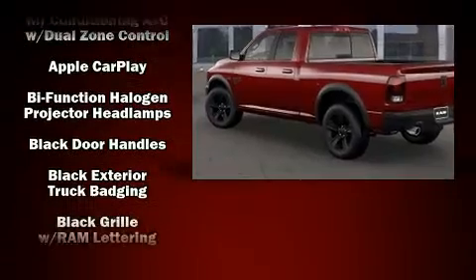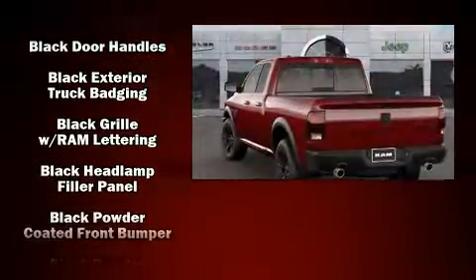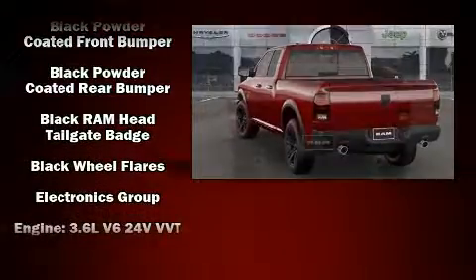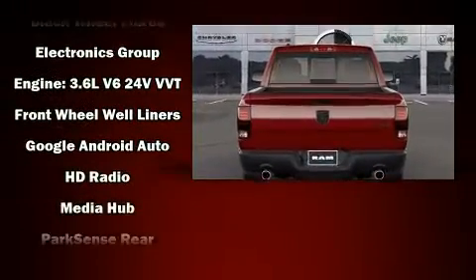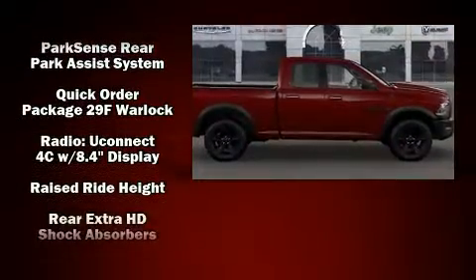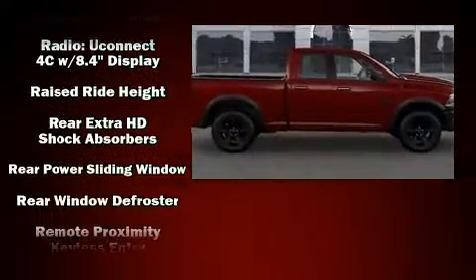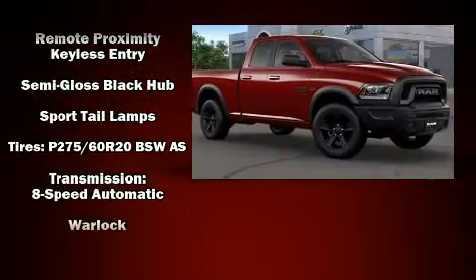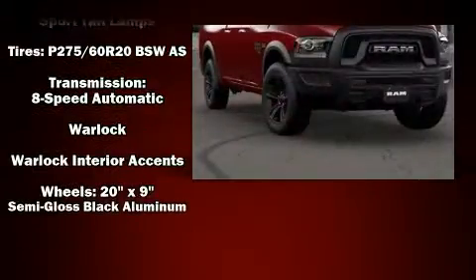Passengers are protected by various safety and security features including dual front impact airbags with occupant sensing airbag, front side impact airbags, traction control, a panic alarm, an emergency communication system, and four-wheel disc brakes with ABS brake assist technology that provides extra pressure when applying the brakes.